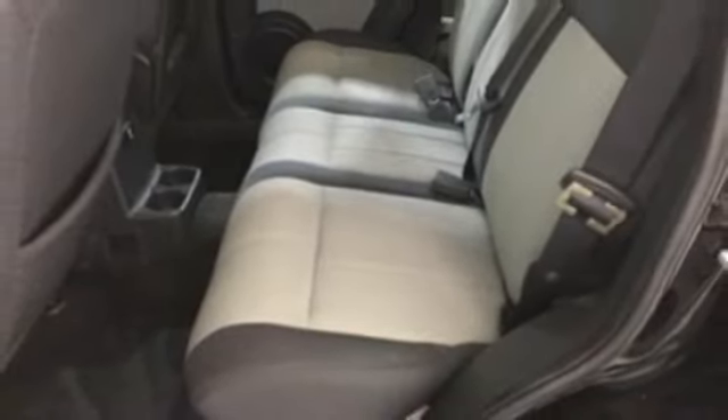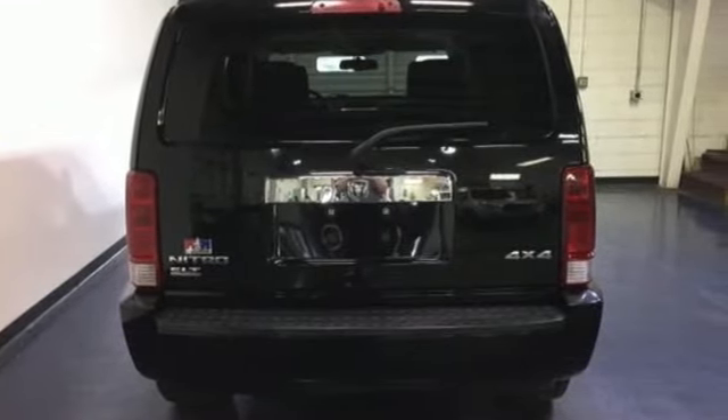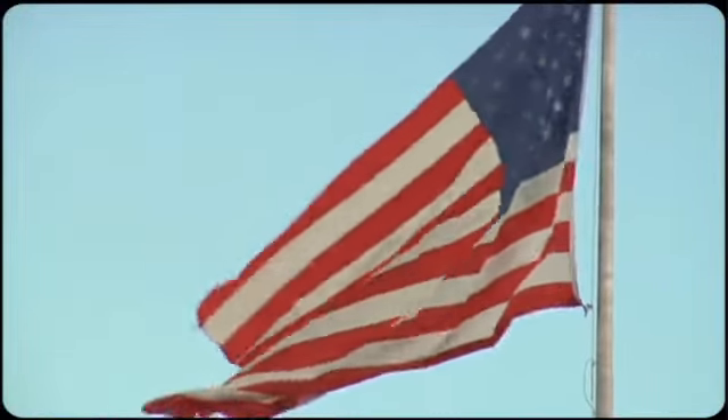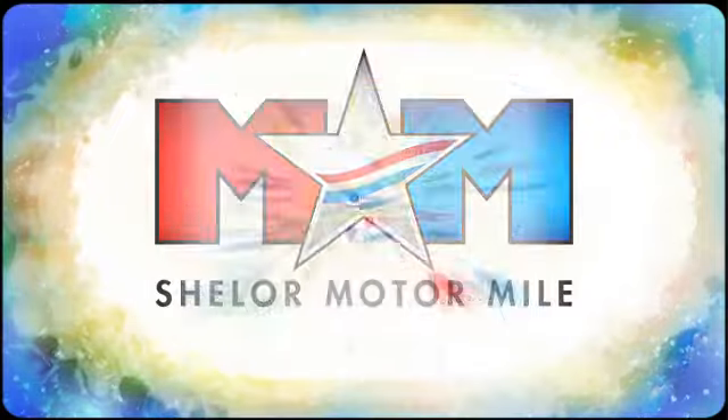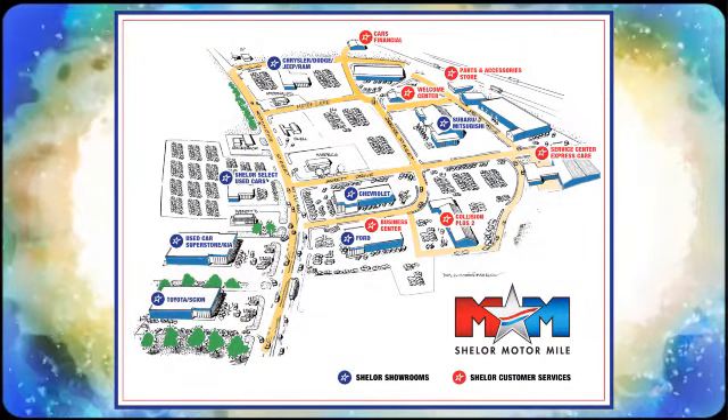Every Dodge delivers a signature thrill. See what it can do for you when you take it for a test drive. Come visit us on the Motor Mile where you're always a name and never a number. Call, click or stop in. We're conveniently located at 200 Motor Lane in Christiansburg, Virginia.